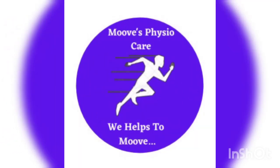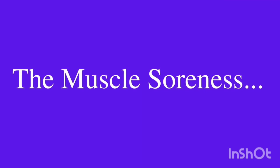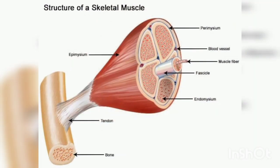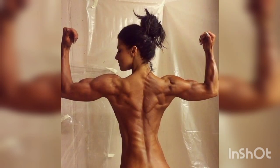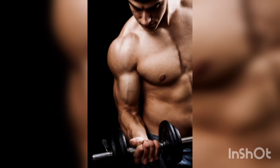Hello everyone. Today we are going to discuss about muscle soreness. Muscle soreness occurs because the muscles and the connective tissue around them get damaged during exercise. This is completely normal and nothing to worry about. In fact, it's needed for muscle growth, since muscle is built back stronger during this repair process.